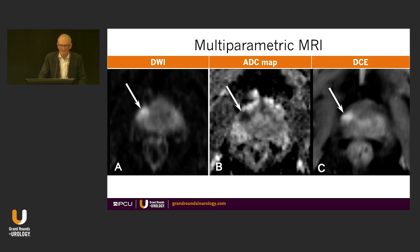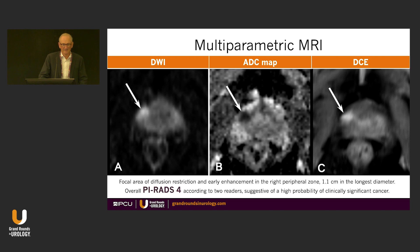There are three MRI images here — diffusion-weighted imaging, the ADC, and the DCE — and they all show a lesion in the same spot. Focal area of diffusion restriction, early enhancement in the right peripheral zone, 1.1 centimetre longest diameter. Overall identified as a PI-RADS 4 lesion according to two readers, suggestive of a high probability of clinically significant prostate cancer.